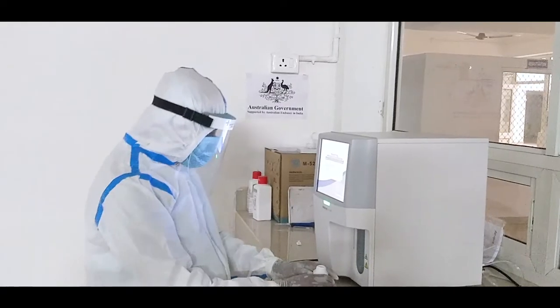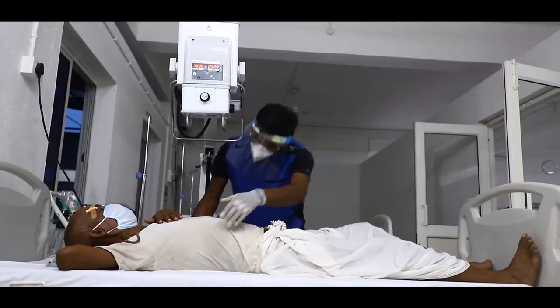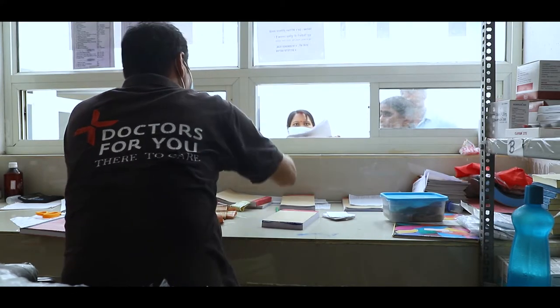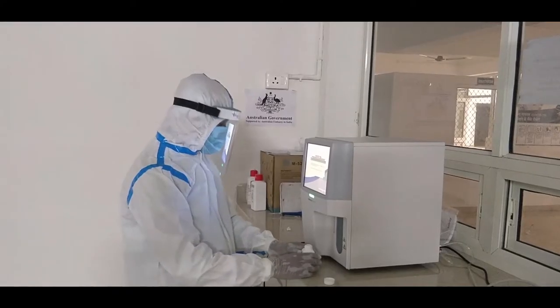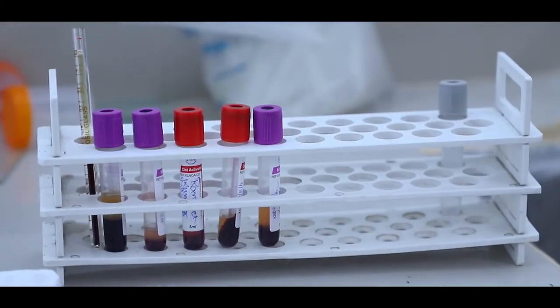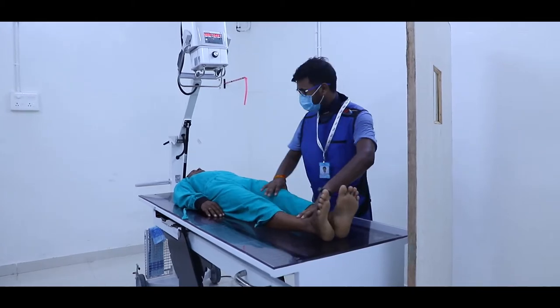In this hospital, we have 24-7 laboratory as well as pharmacy services available for testing as well as the dispensing of medicine. Thanks to the Australian High Commission for supporting us in the upgradation of our laboratory, because of that we are able to do COVID testing as well as all the blood investigations required for treatment of COVID patients.